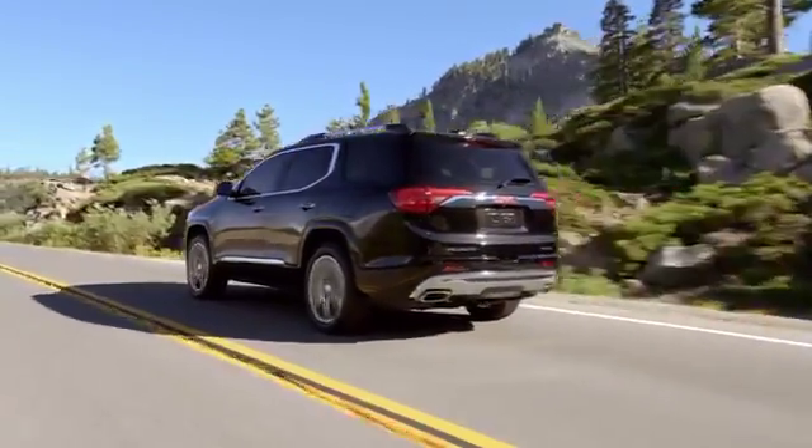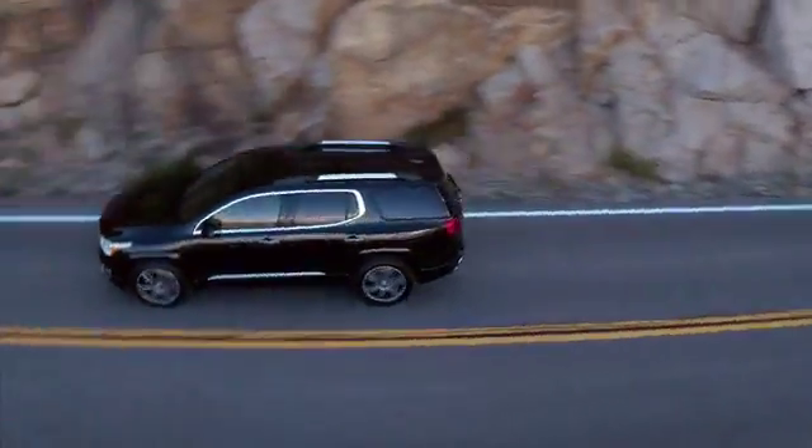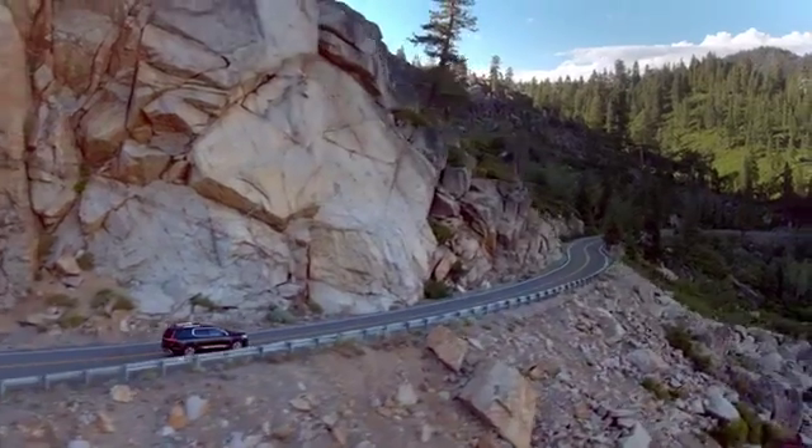And with the confidence of a performance tuned suspension, helping you go just about anywhere.